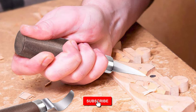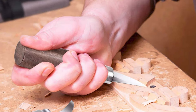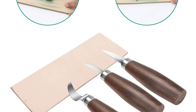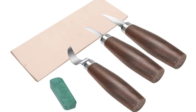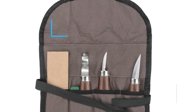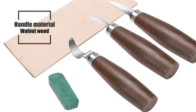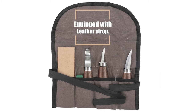The All Nice whittling knife set includes a carving hook knife, whittling knife, chip carving knife, and carving knife sharpener. It can cut out different shapes — straight lines or curves can be perfectly sculpted — meeting the needs of beginners, amateurs, and professional wood carvers. Knife blade: 65 high manganese steel. Handle material: walnut wood. Total weight of engraving set: 270g. Equipped with a leather strop.